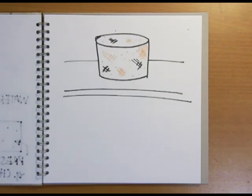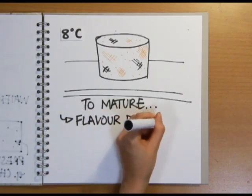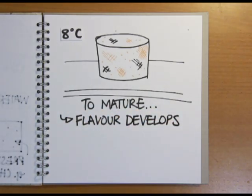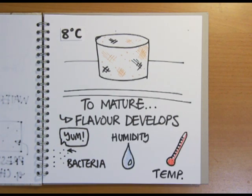It's then kept in a cooled room at around 8 degrees C to mature, and it's during this phase that the flavours develop. These are produced by a combination of the bacterial culture added at the start, which continues to break down the proteins and sugars in the milk, and the humidity and temperature at which the cheese is matured. For cheddar, maturation takes around 3 months, but some cheeses are aged for much longer.